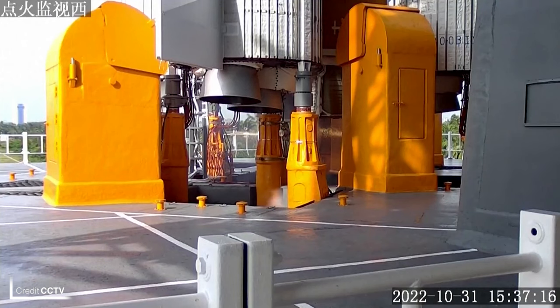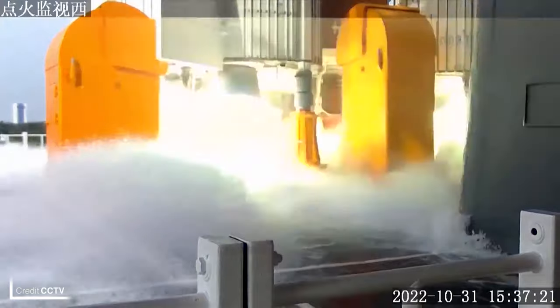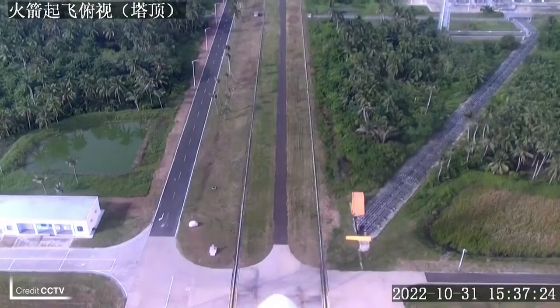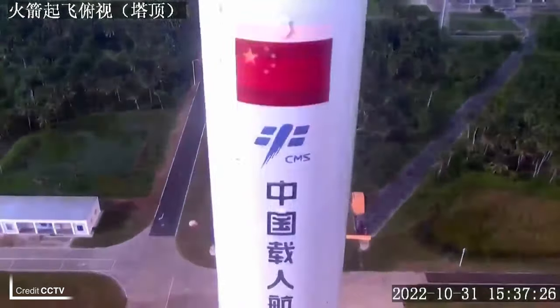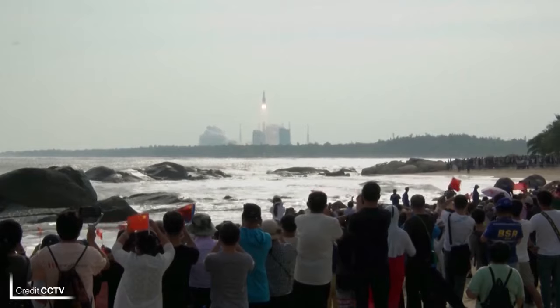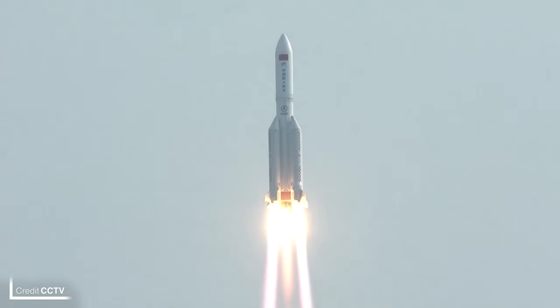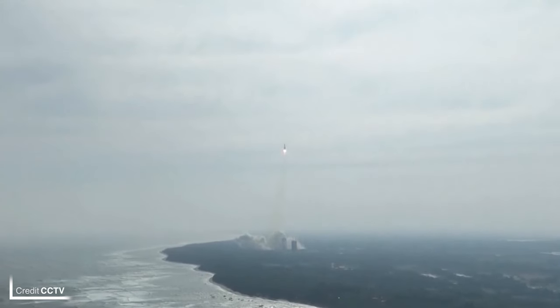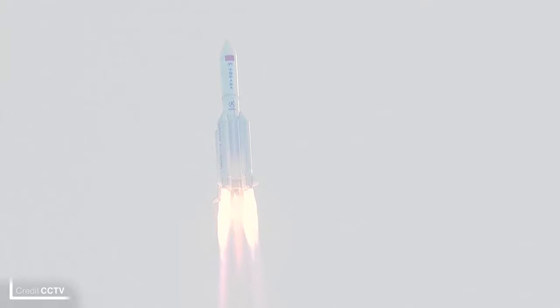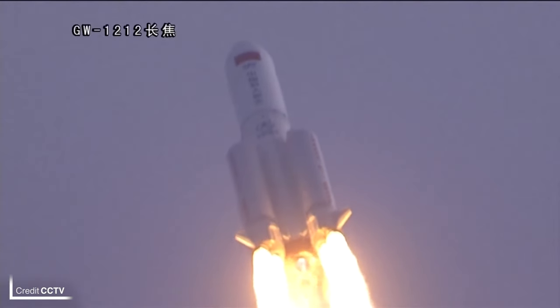Last but not least, we have the Tiangong Space Station science module Mengtian, which launched at 07:35 UTC today, October 31st, from Launch Complex 101 at the Wenchang Satellite Launch Centre on Hainan Island. Just like with the second module of the station, Wentian, Mengtian will first dock to the forward port on the Tiangong core module before being moved to the side port by the included robotic arm at a later date. This module has an area where the crew can work as well as an unpressurised cargo compartment for zero atmosphere experiments, and is a hefty module weighing in at 23 metric tonnes.